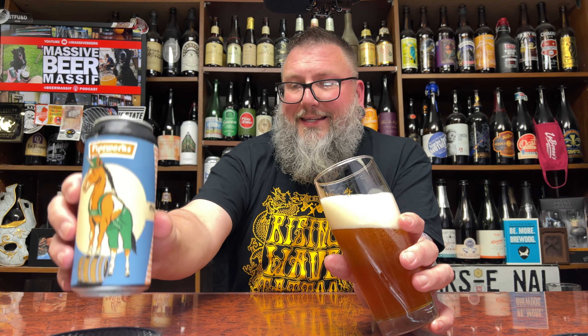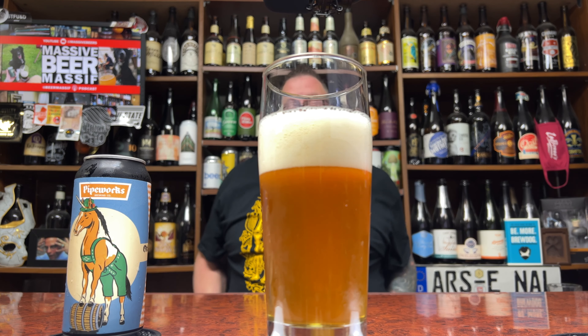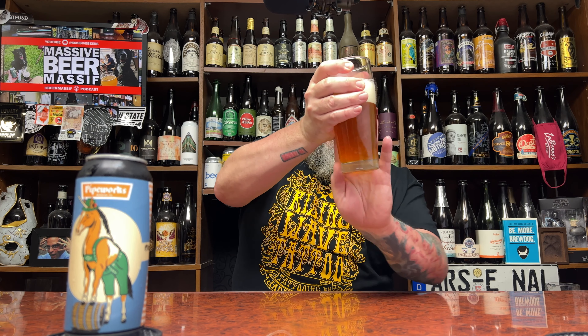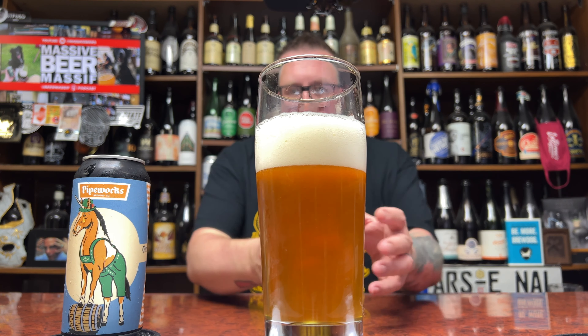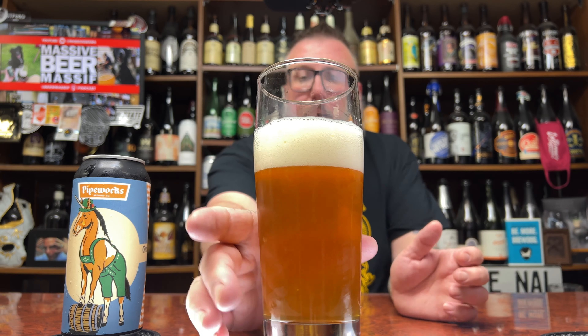Nice classic label with new school stylings. As far as appearance goes, it looks the part of a nice Octoberfest — graduating slightly into bock territory as far as coloration goes, but it still has that golden hue. Soft carbonation, two fingers of head on the pour. We're off to not too shabby of a start.